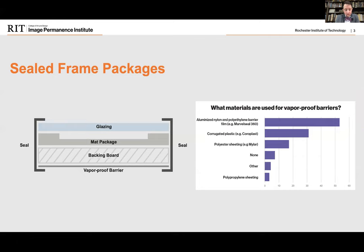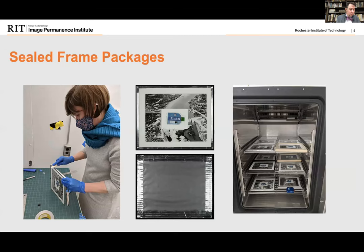We're doing both field and laboratory research components, which will provide information necessary to create data-driven guidelines for museums to make research-based, informed, sustainable, and cost-efficient decisions for maintaining preservation standards when traveling and displaying framed paper-based collection objects. Our sealed frame package study began with a questionnaire sent out to professionals in the field to gather information on commonly used materials — the type of glazing, backing board material, vapor-proof barrier material, and the seal. From the questionnaire data, we selected and purchased materials and formed our experimental design.